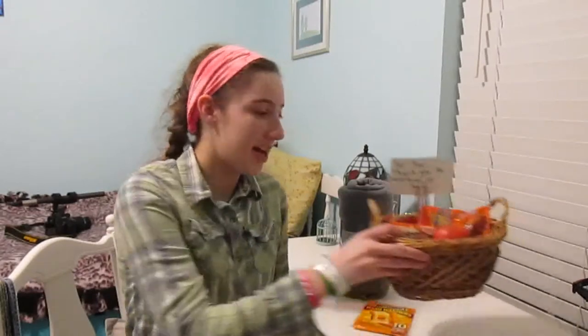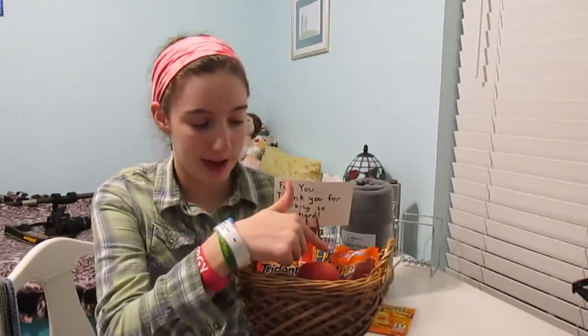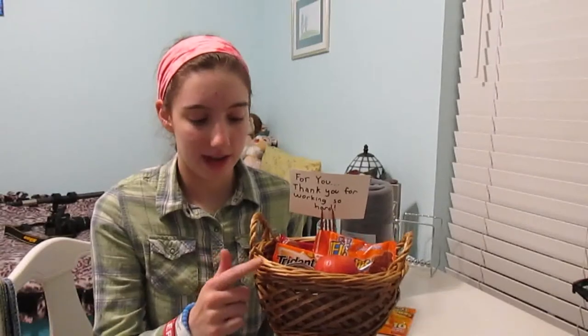Number one is this basket to leave for your UPS delivery man. I put some fresh fruit and some individually packaged snacks and some gum in mine, and just this note that says 'for you, thank you for working so hard,' and I put that in there with a disposable fork. This basket came from the Goodwill.